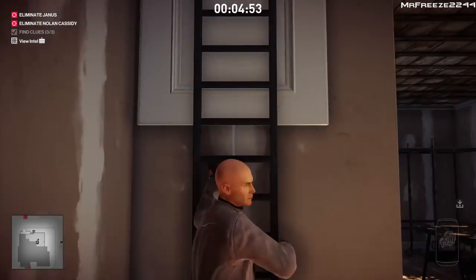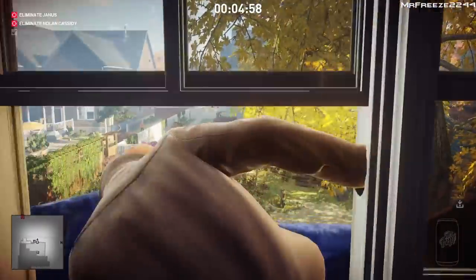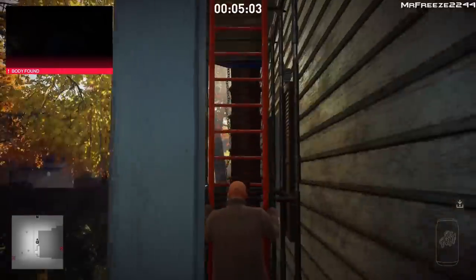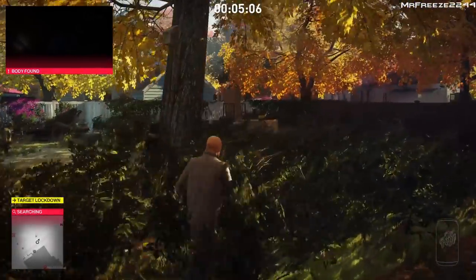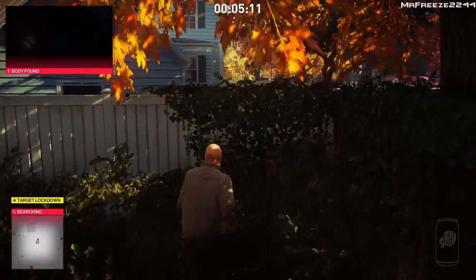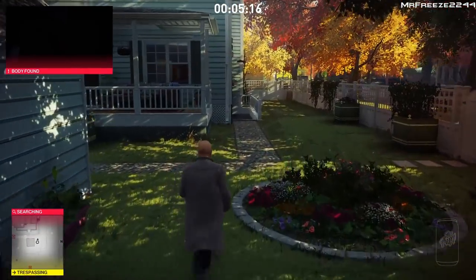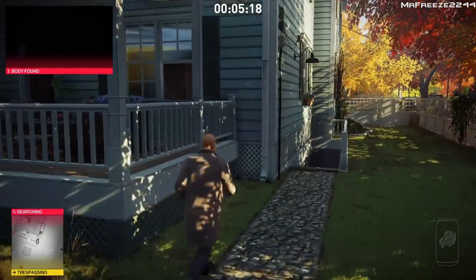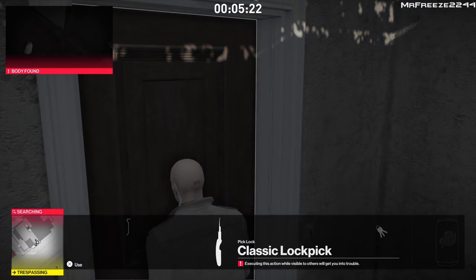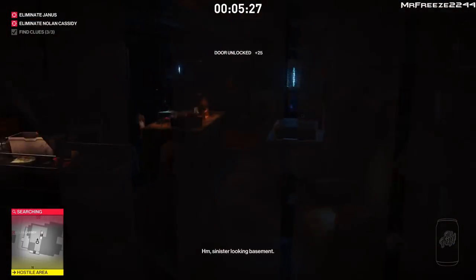Next we need to go to the house just opposite us — that's granny's house, the lady that bakes all the little muffins. On the second floor she's going to have a robe, and all we need to do is put it on and that'll register as one clue. You can get in anywhere you want — I'd advise you to just jump through that window. I came into the basement which wasn't necessary.